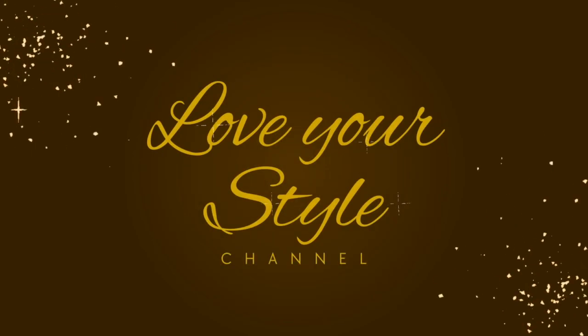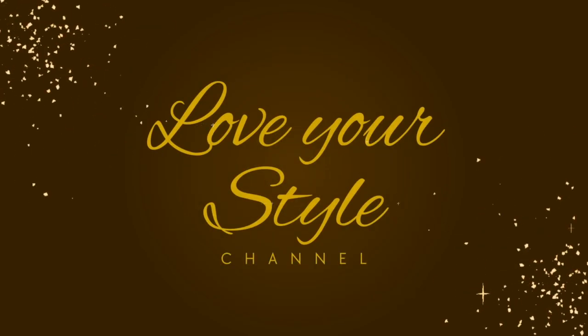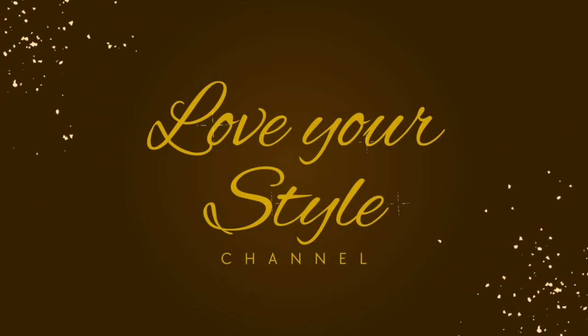Hello and welcome to Love Your Style, I'm Vanita. In this video, I'm going to share with you the best foods to eat in Maui. Last week I posted my trip to Maui and also the best places to visit in Maui. If you haven't watched it yet, please go to my channel and watch it. I will leave the link in this video as well.